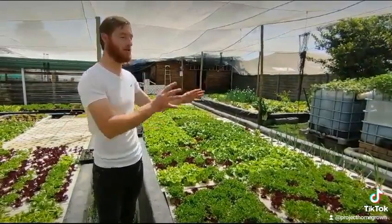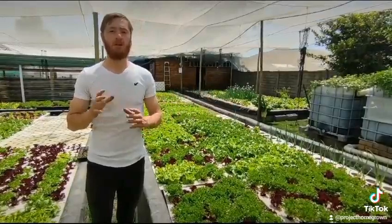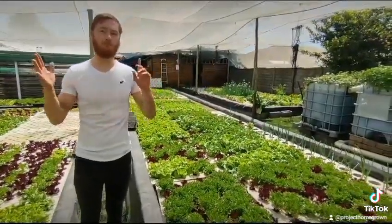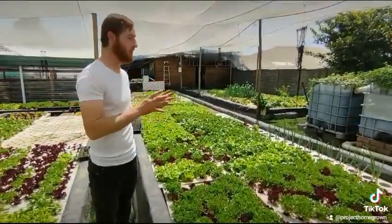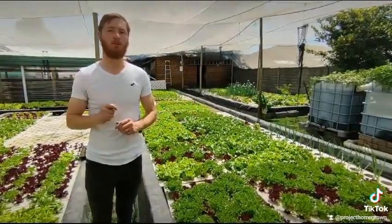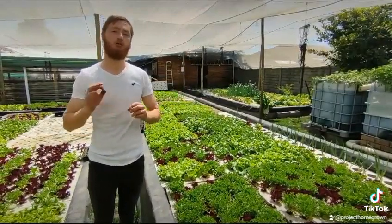Compared to growing in soil for the same area, this is a fantastic method of growing where water is a scarce resource and where arid climates aren't suitable for growing these types of crops. Aquaponics will get you all the way there if you implement the correct system for the correct crop.